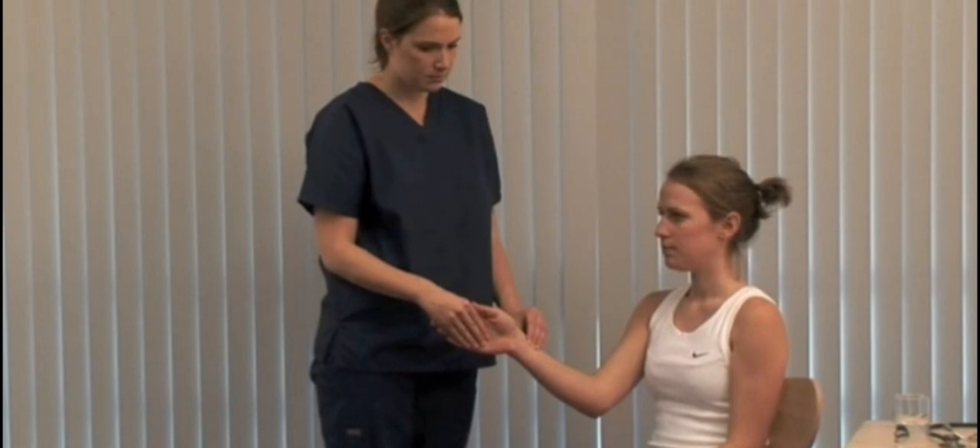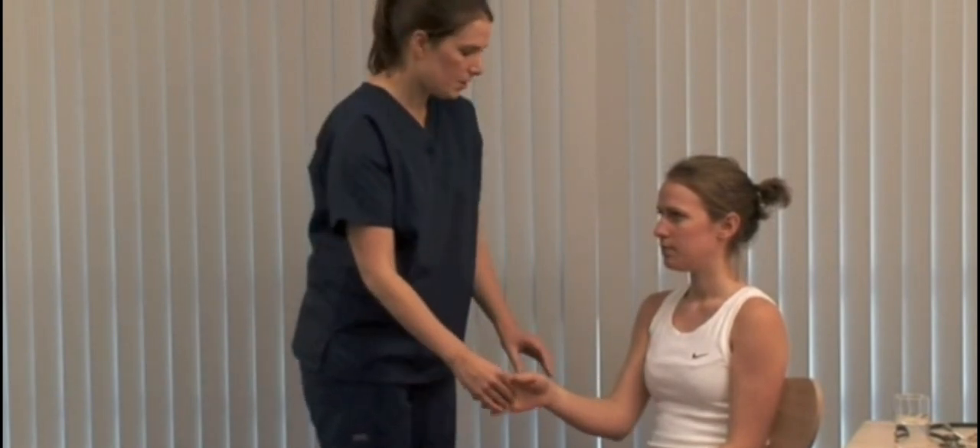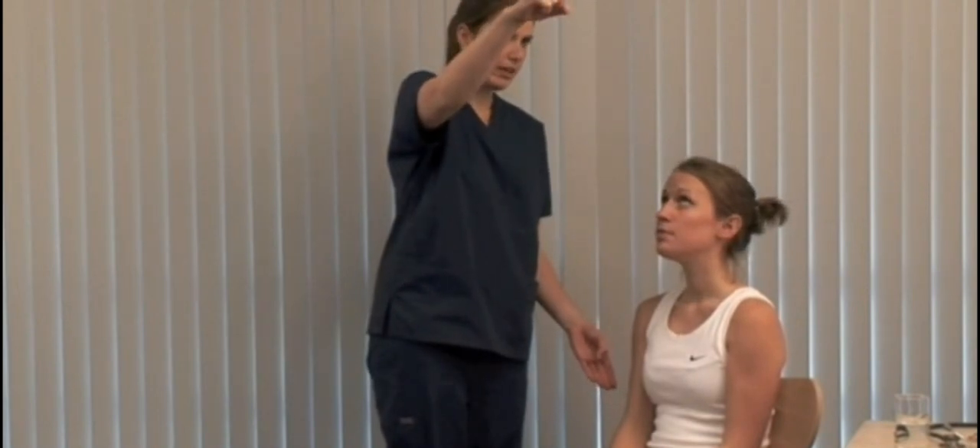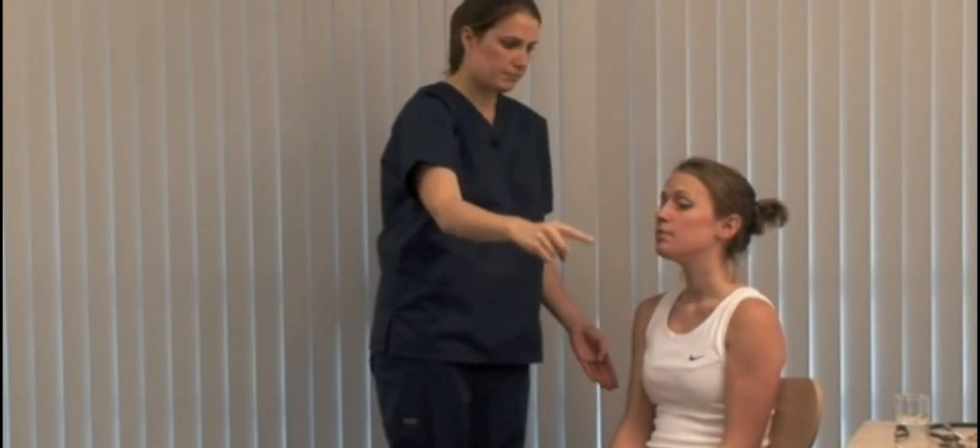Tachycardia and atrial fibrillation can be features of thyrotoxicosis. Keeping your chin still, could you look at my finger and follow it down? Check for lid lag.